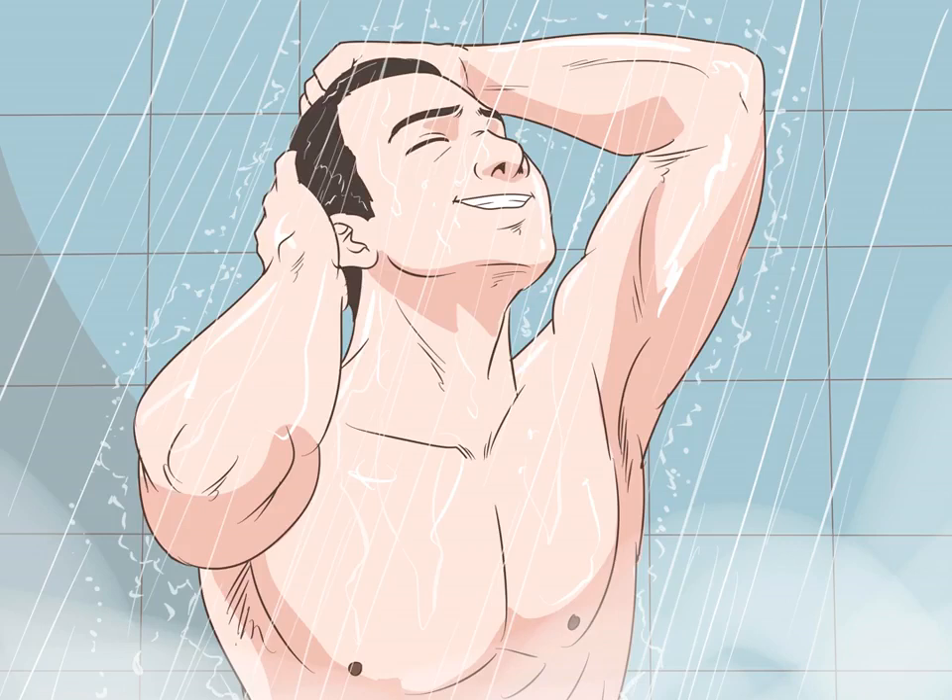Shower once a day. Showering helps wash away what your body is shedding each day in radioiodine. However, skip baths, as you'd just be soaking in radioiodine, and you're more likely to leave radioiodine behind in the bathtub.